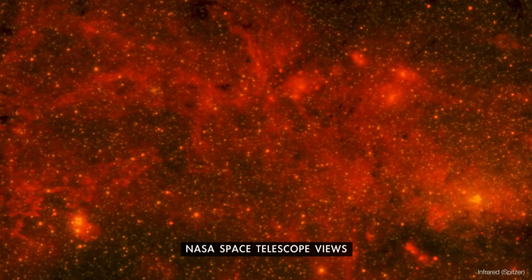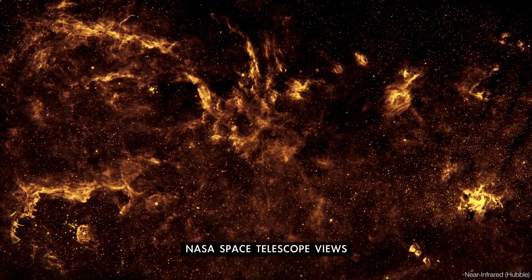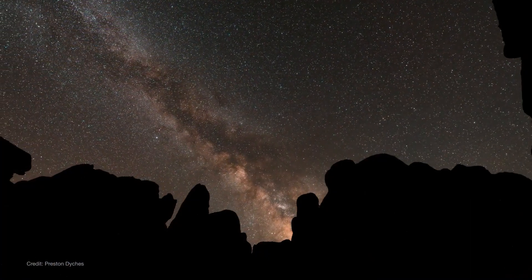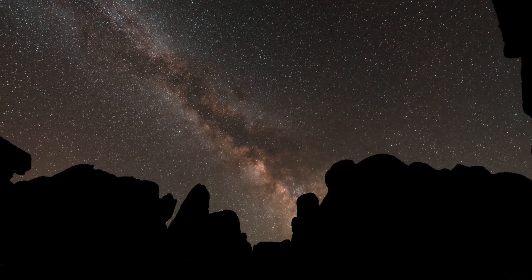And while our eyes see it in visible light, NASA telescopes observe the galaxy across the spectrum, peering through dust to help us better understand our origins. However you observe it, getting out under the Milky Way in June is a truly remarkable way to connect with the cosmos.